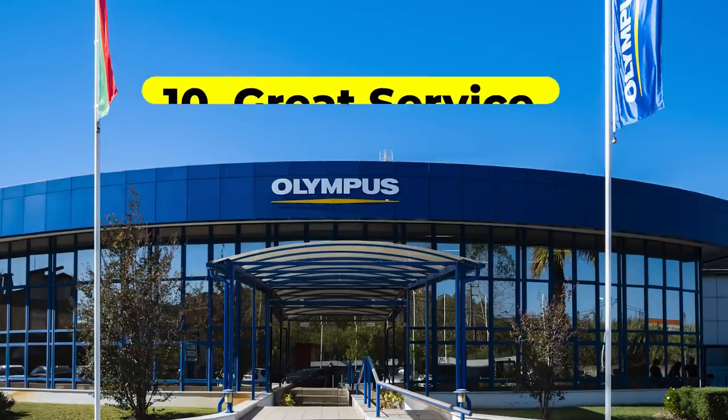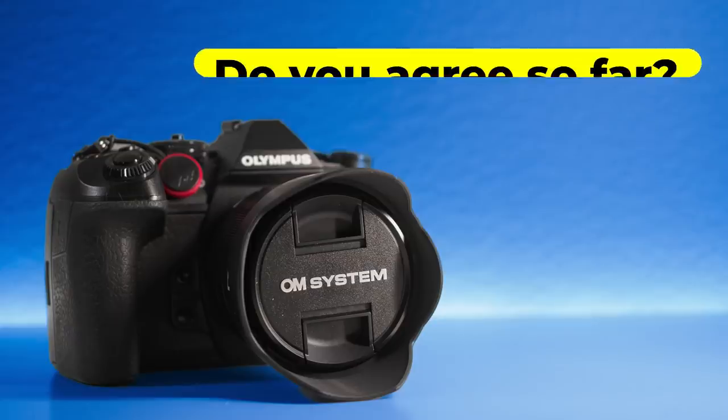Great service. I've had very good experiences — last year my camera had a little fault, I sent it to Portugal and it came back in less than a week. If you have the highest level of pro service, it's only one day in the service facility, then one day to send it there and one day back — three days total. I hope OMDS will keep up the good work on that front.